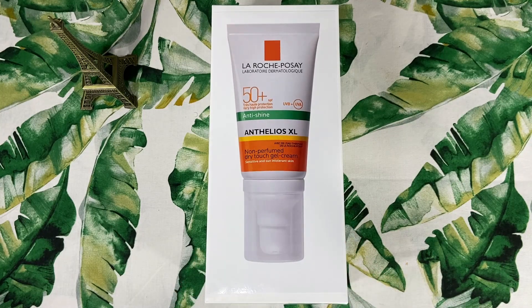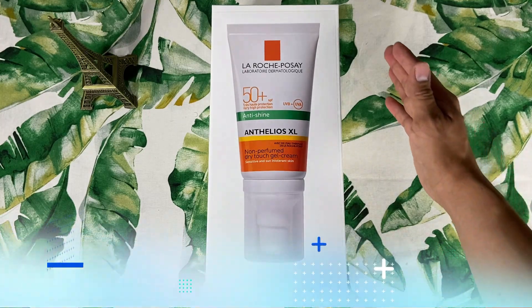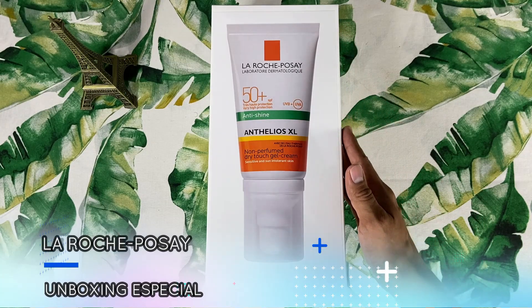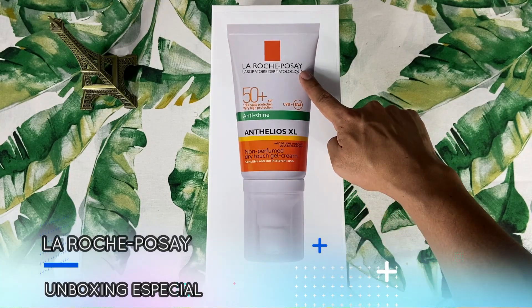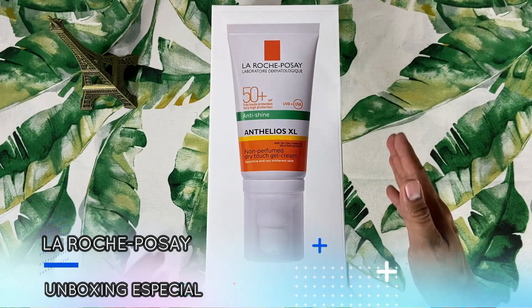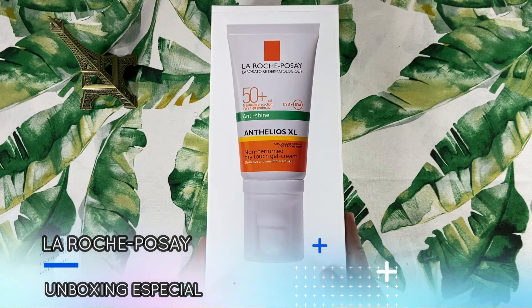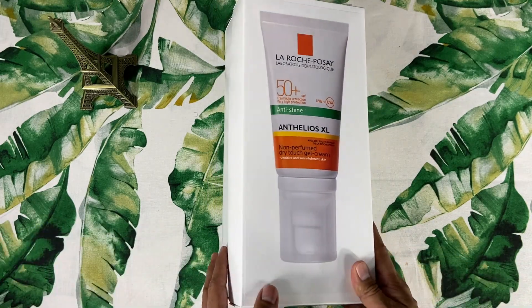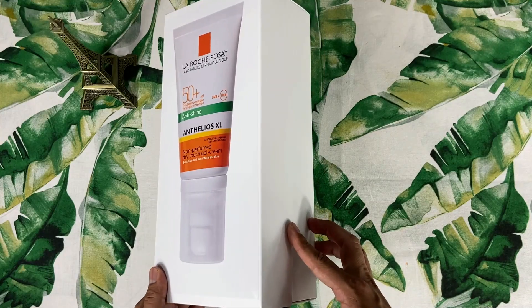Hoy, en nuestra serie de productos dermatológicos, le brindamos un agradecimiento especial al reconocido laboratorio dermatológico francés, La Roche-Posay, quien gentilmente nos ha enviado este increíble Dermabox, el cual vamos a compartir con todos ustedes para ver qué sorpresas nos traerá. ¡Empecemos!